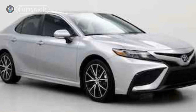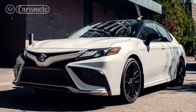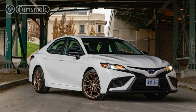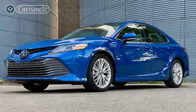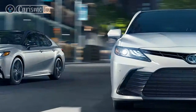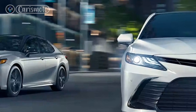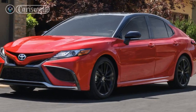5. Safety features: the Camry Hybrid comes equipped with advanced safety features, including Toyota Safety Sense, which includes pre-collision braking, lane departure alert, adaptive cruise control, and more. If safety is a top priority, the Camry Hybrid provides comprehensive safety systems. Considering these factors, the 2023 Toyota Camry Hybrid offers a compelling package for those seeking a fuel-efficient, reliable, and comfortable sedan. However, it's always recommended to take a test drive, compare it with other vehicles in its class, and evaluate your personal needs and preferences before making a final decision.